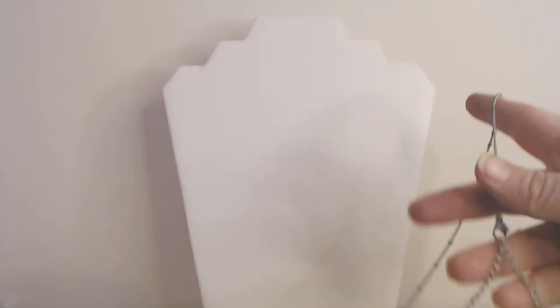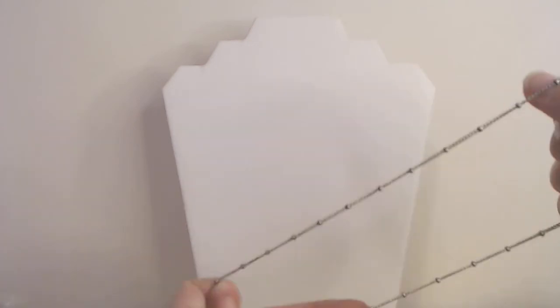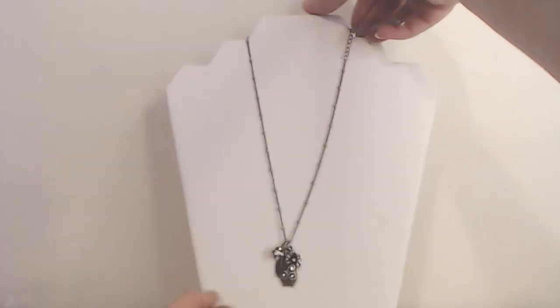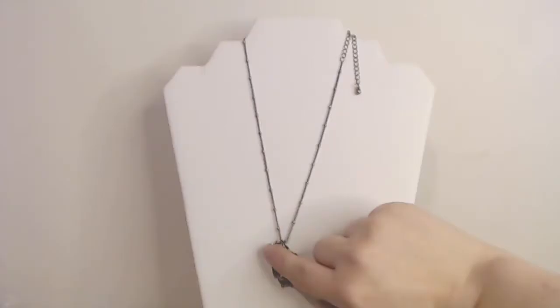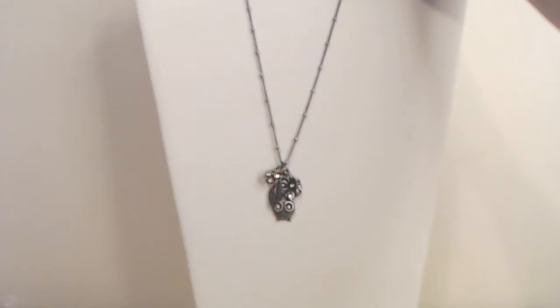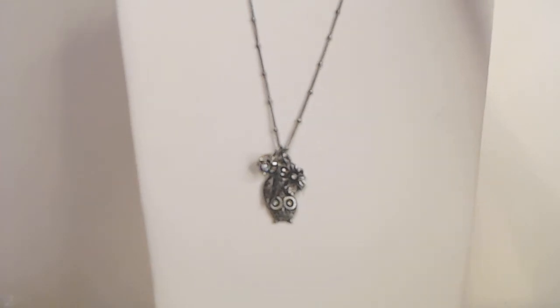Number two has a key and it says Always. This was tangled mystery jewelry that I purchased from Tania. Here's number three. This one doesn't have any markings, but it has a cute little owl, a leaf, a flower, and a little Shambhala. So that's number three.